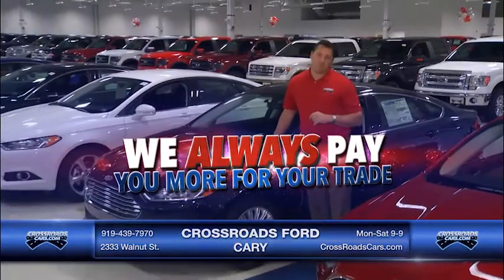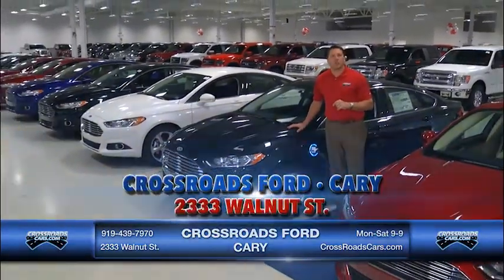We're going to get you that deal on your new Ford, and remember we always pay more for your trade, only here at Crossroads Ford and Carry. We'll be right back.